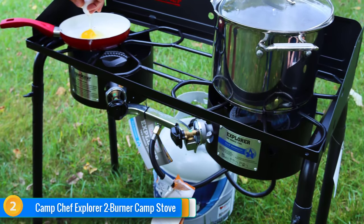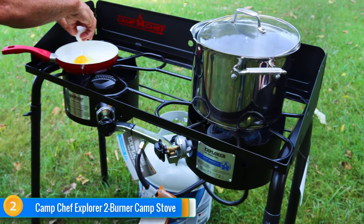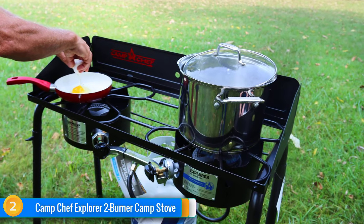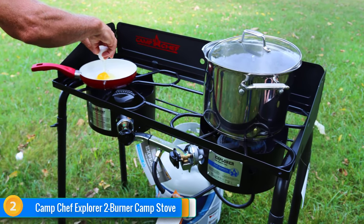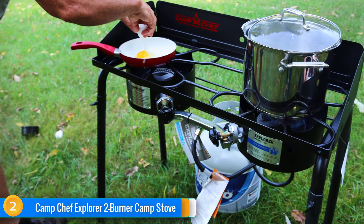Great for camping, tailgating, emergency preparedness, and more, this stove can offer 15 hours of cooking time on one 20-pound propane tank. Choose the Camp Chef Explorer 2 Burner and enjoy the outdoors with a full meal.